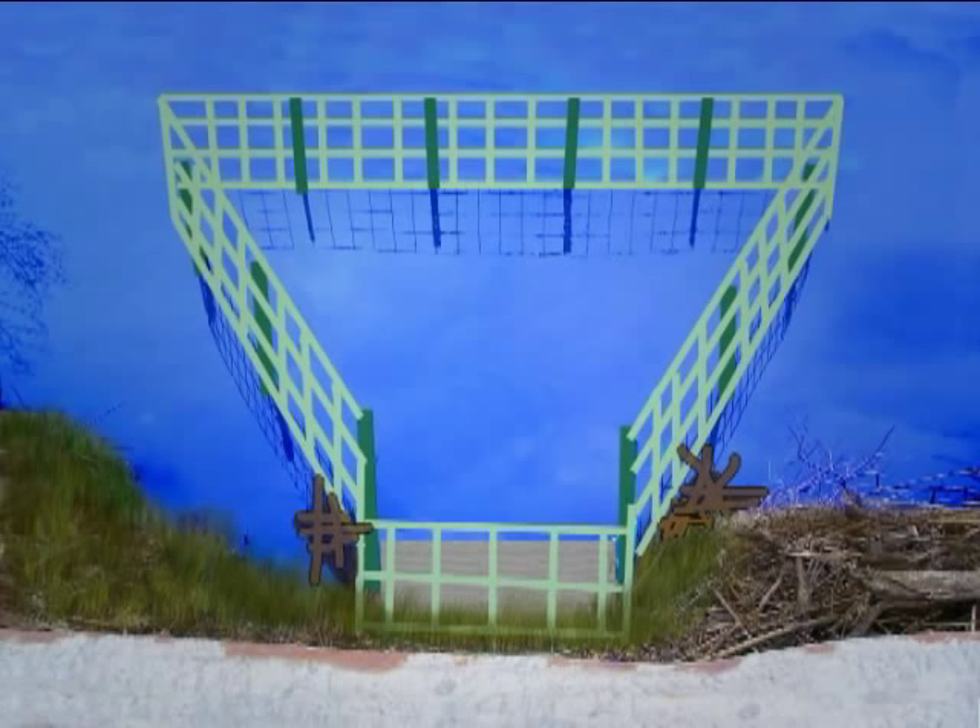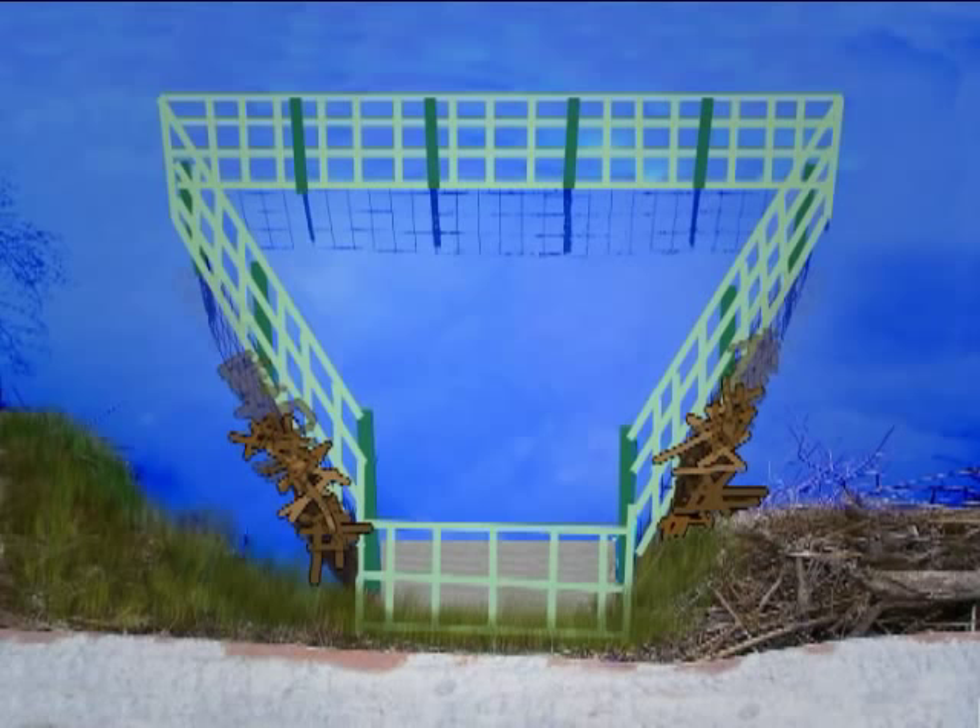Second, if the beavers try to dam anyway, the fence forces them to dam in a direction away from the culvert. This also discourages them.